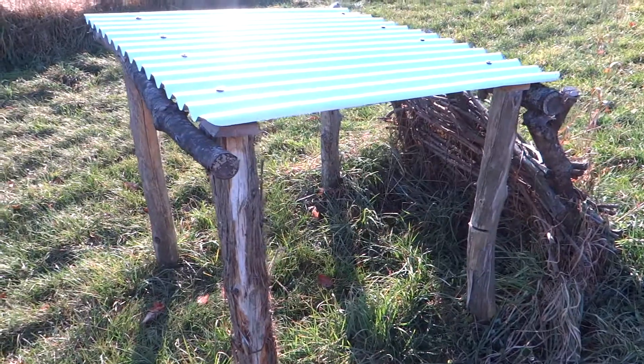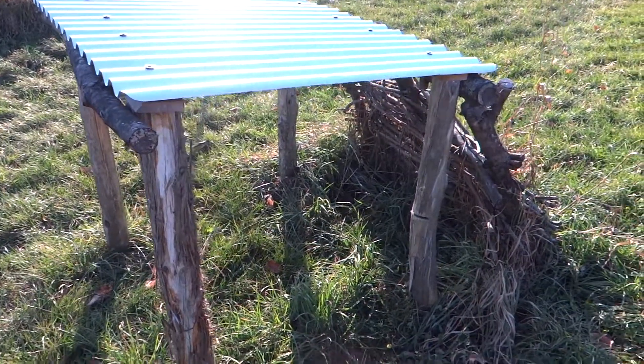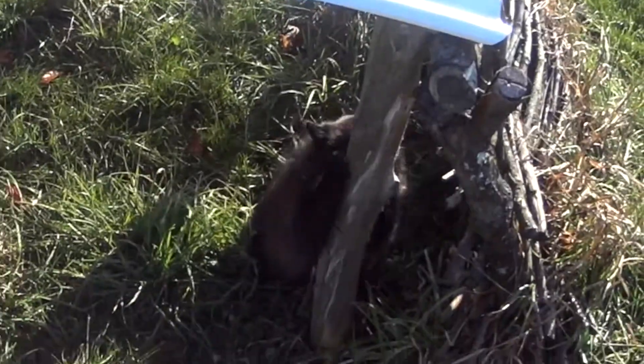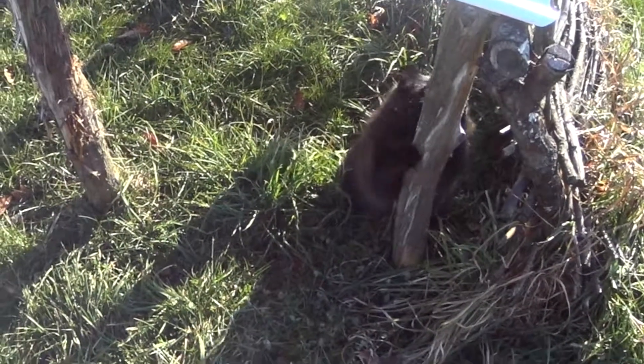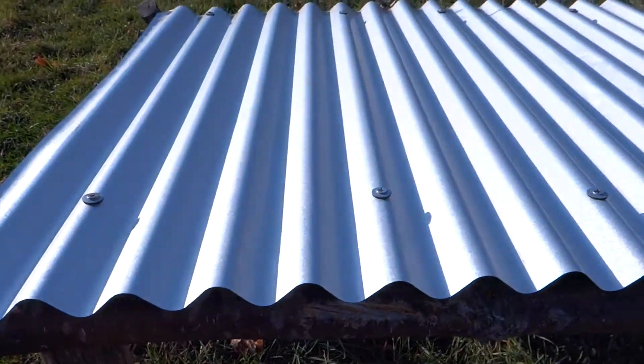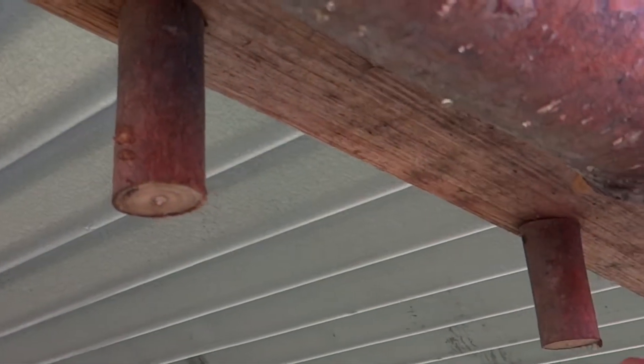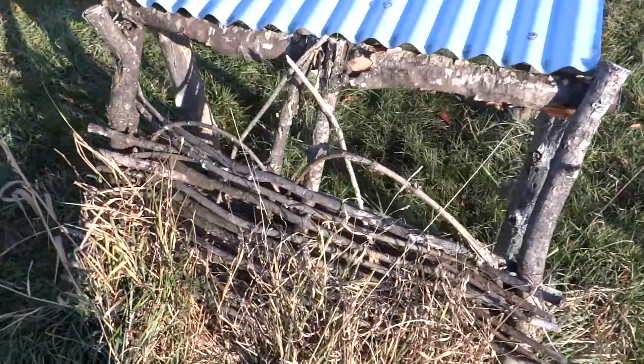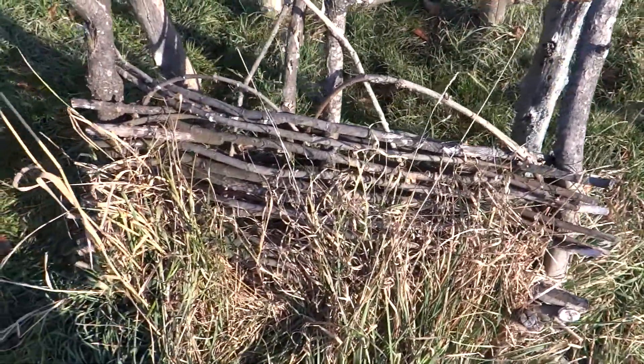Another little house where they hang out is this one that I built. It's cedar posts, and on top there's a scrap piece of metal roofing I had. My roofing screws were too long, so I had an idea to screw them into pieces of a branch just to make it safe for them. And the little basket that I wove gave them a little bit of shade.